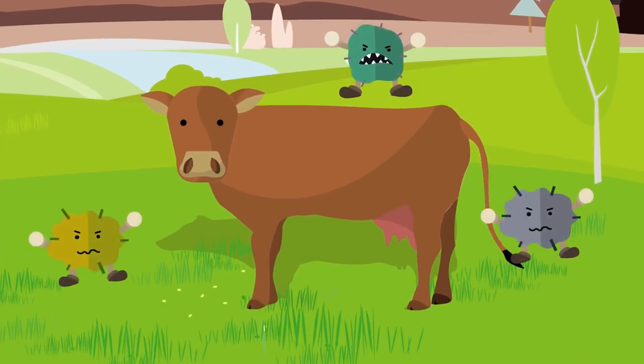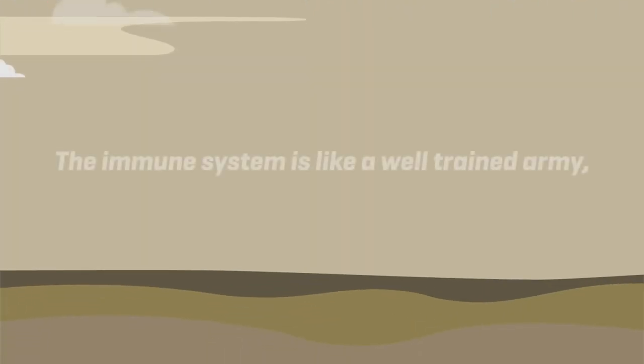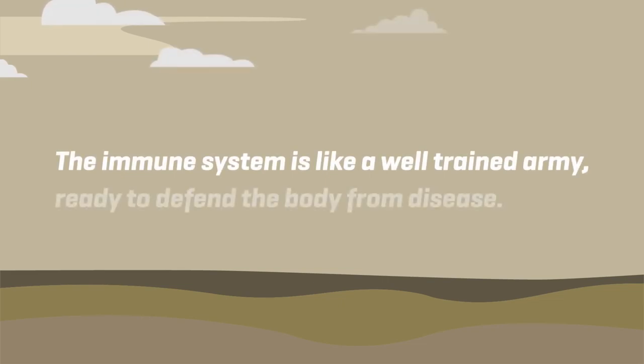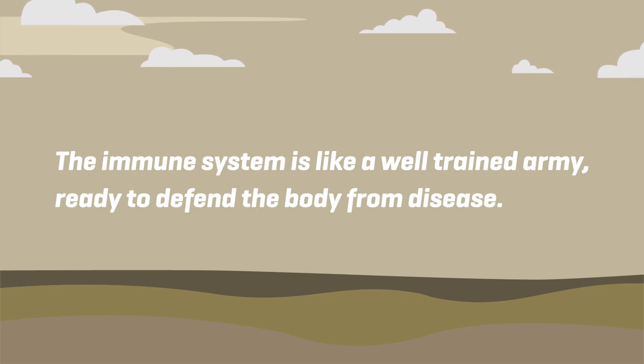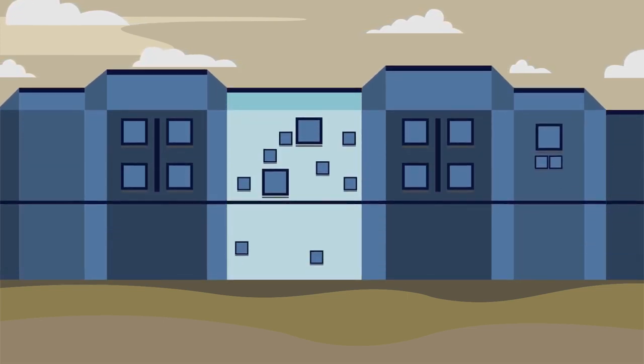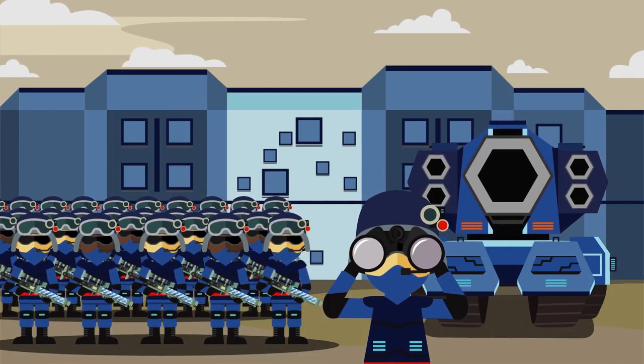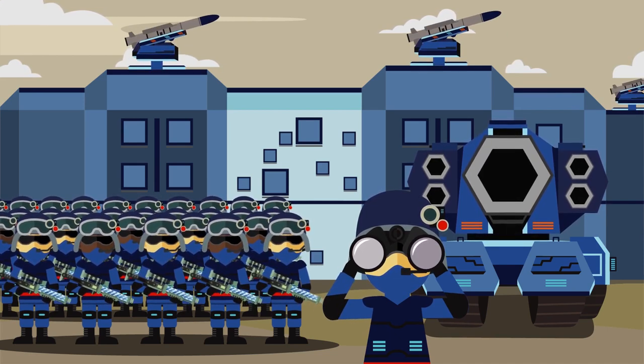Germs can attack and challenge livestock through a number of different ways. The immune system is like a well-trained army, ready to defend the body from disease. It is broadly made up of three major components: physical barriers, which act as a perimeter wall; the non-specific immune response, which is like a platoon of infantry and their weapons; and the specific immune response, which are like smart weapons.